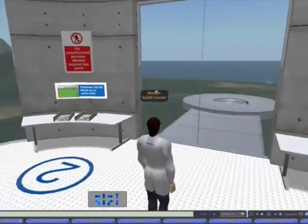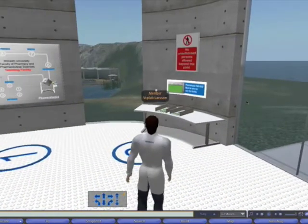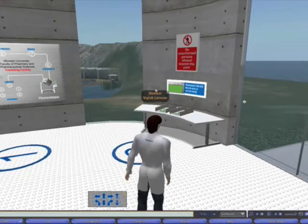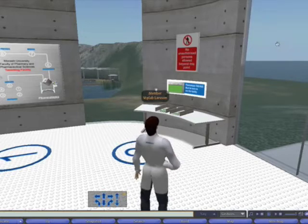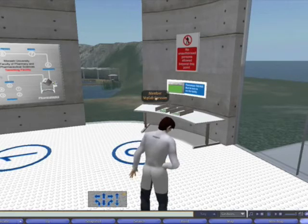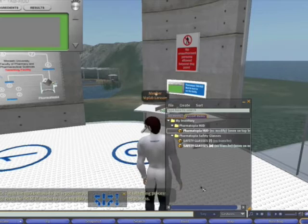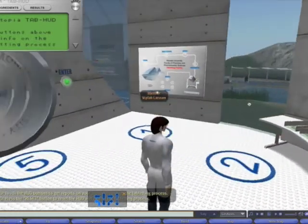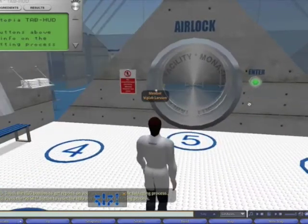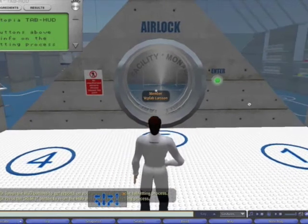We've also got an e-lab book. In Second Life, things like e-lab books are called head-up displays. This is similar to what they use in the latest model expensive imported cars, or in fighter jets. And it keeps track of what we've done in the laboratory so that we know where we're up to in the laboratory exercise. Once we have all the appropriate safety wear and our head-up display, we can then enter the facility.